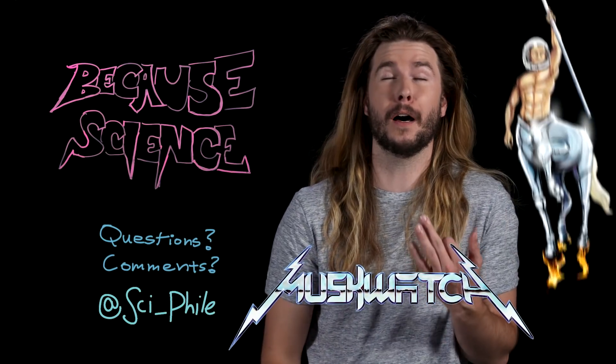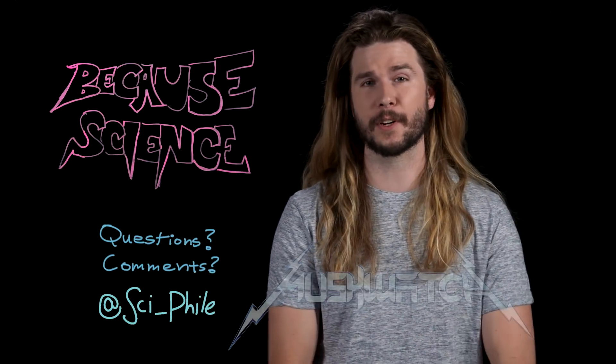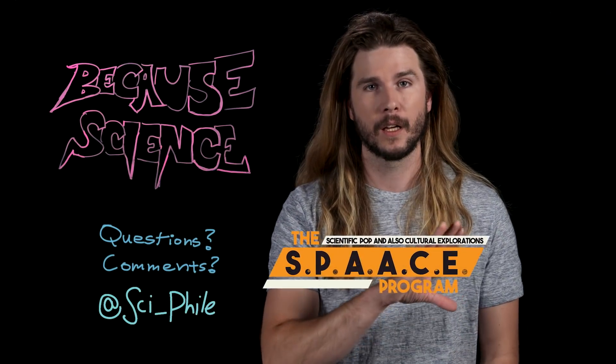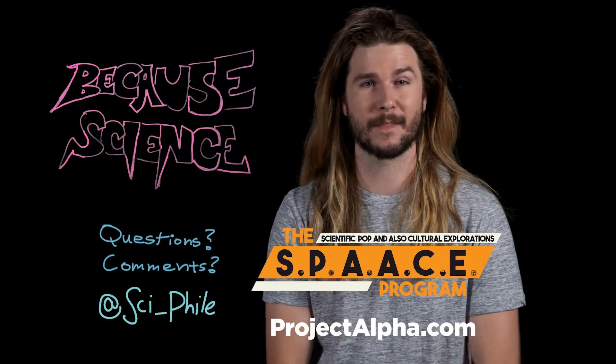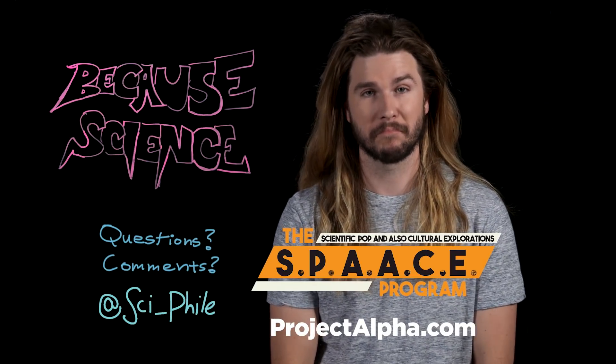Thank you so much for watching, Mark. If you want even more silly stuff, check out me and my colleague Dan Casey's new show Let's Watch, where we get very silly about a very serious man. And if you want something a little bit more premium, check out my other show. Goodbye!